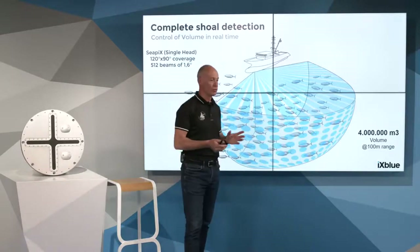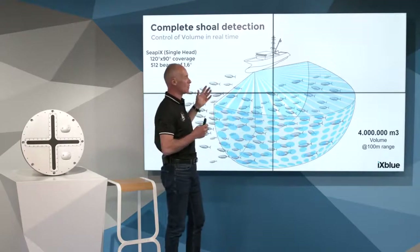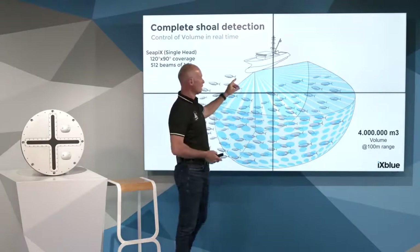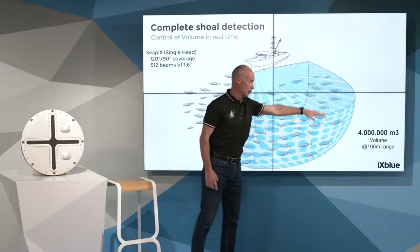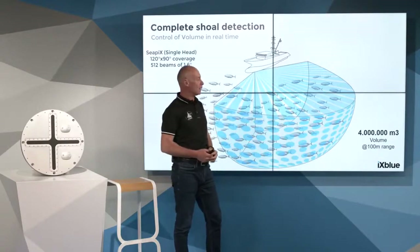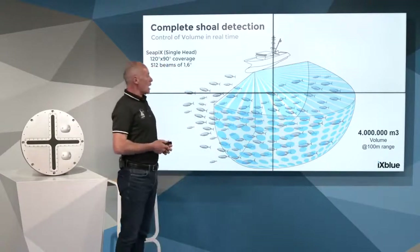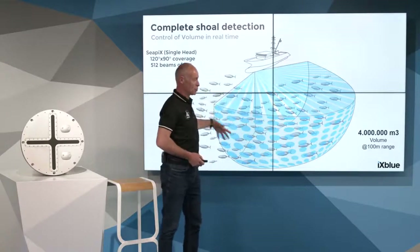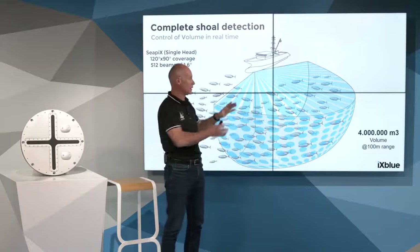In order to avoid bycatch — that is the goal of the product today — we enable the capability to select fish. To do that, we developed very narrow beams inside that volume to discriminate individual targets thanks to those narrow beams, giving very high resolution. In addition to a volume coverage of 4 million cubic meters with one unit, CPEX is now capable of forming a network of several transducers that we call a dual system.